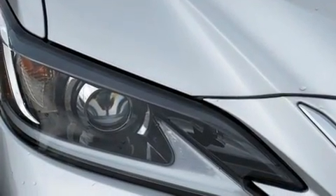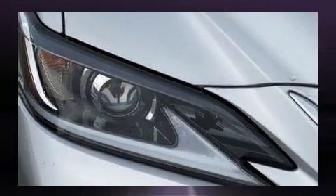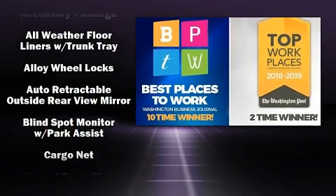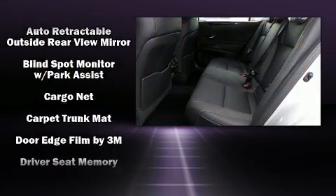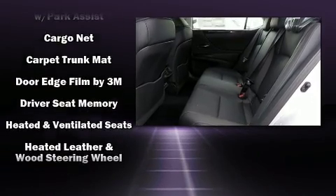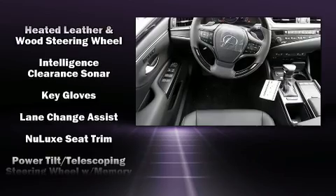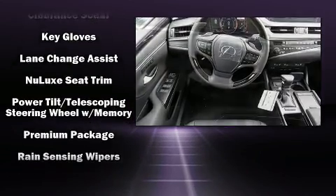Lexus also prioritized safety and security with features such as dual front impact airbags with occupant sensing airbag, front and rear side impact airbags, traction control, brake assist, ignition disabling, an emergency communication system, and four-wheel disc brakes with ABS.